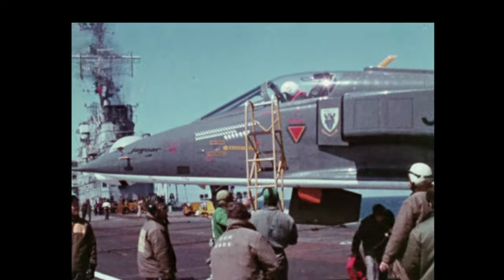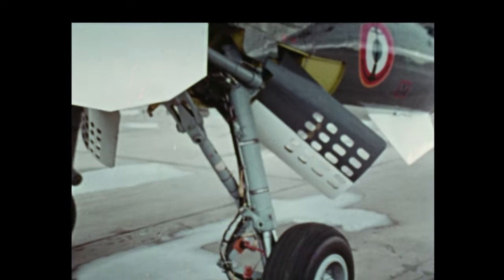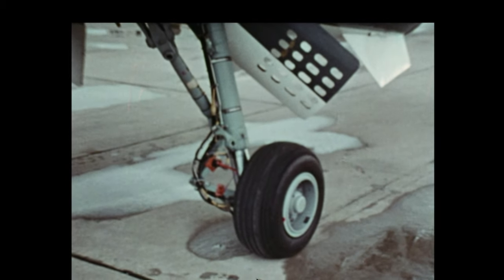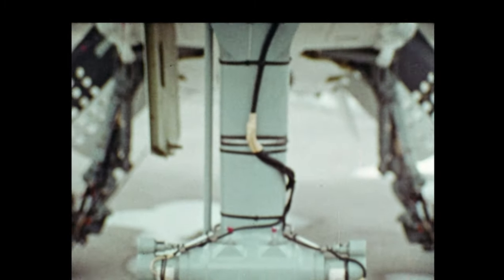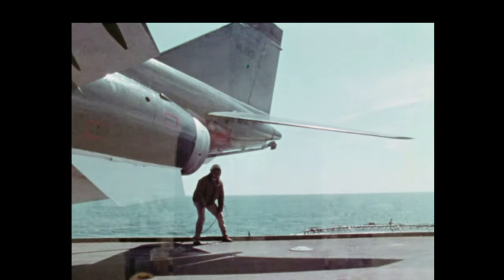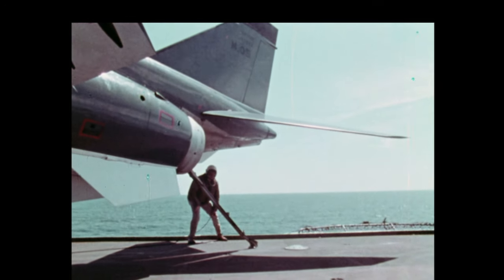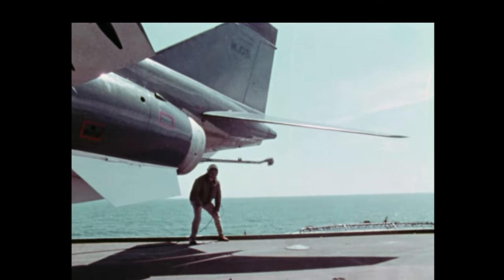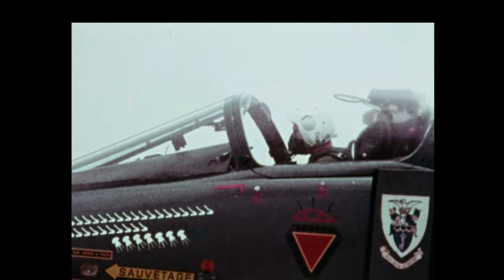The main structural difference between the naval version and its land-based counterpart is the stronger undercarriage fitted with single high-pressure tyres on the main oleos. Twin nose wheels are fitted. A full carrier hook for loads of up to 6G is installed. A screen washing desalination capability is provided. The in-flight refuelling probe is retractable.